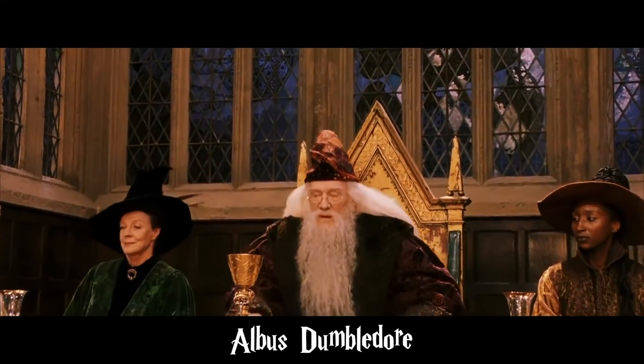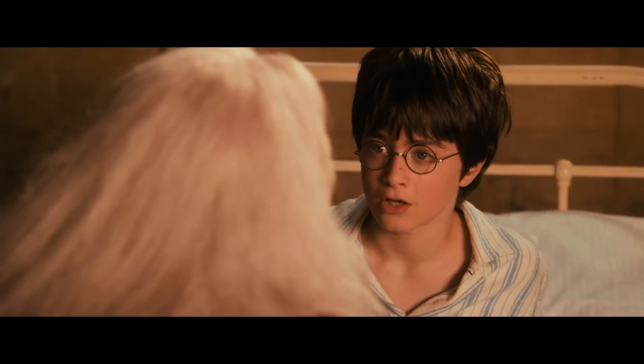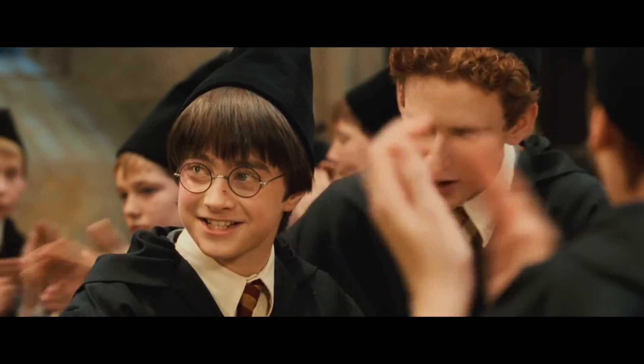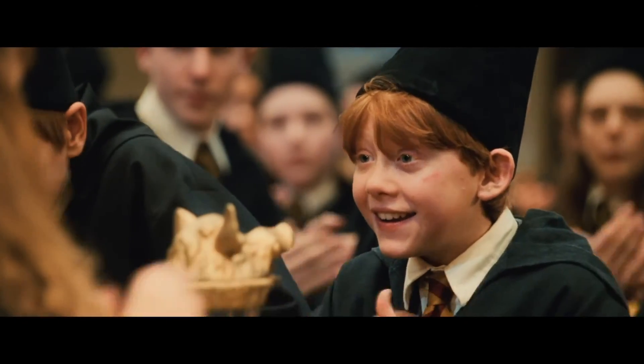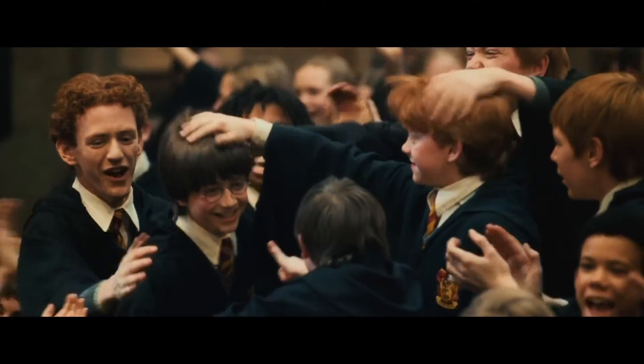Dumbledore is a super strong wizard who is head of Hogwarts. When Harry awakes, Dumbledore tells him that the Philosopher's Stone has been destroyed because it is too powerful in the wrong hands. Because of everything Harry, Hermione, and Ron do, Gryffindor wins the House Cup. Everyone is super excited, and now it's time for summer break.